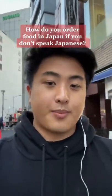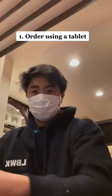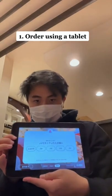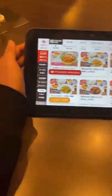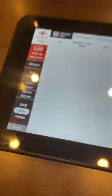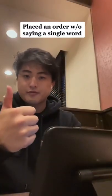Here are a few ways you can order food in Japan if you don't speak Japanese. Method 1: Use the provided tablet. Some restaurants in Japan literally have tablets that you can order everything through, and most of the time they have an English option and a few other language selections. You can place an order without even saying anything.